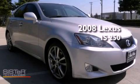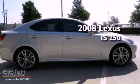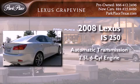This is a certified pre-owned 2008 Lexus IS 250. This car has an automatic transmission and a 2.5-liter V6.